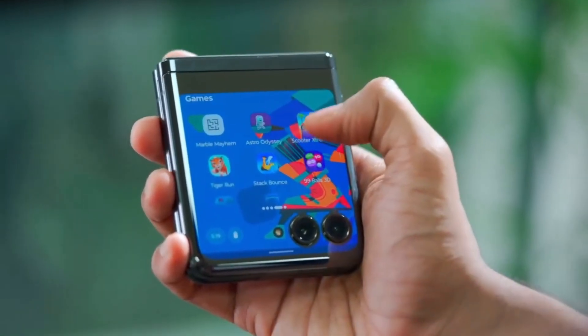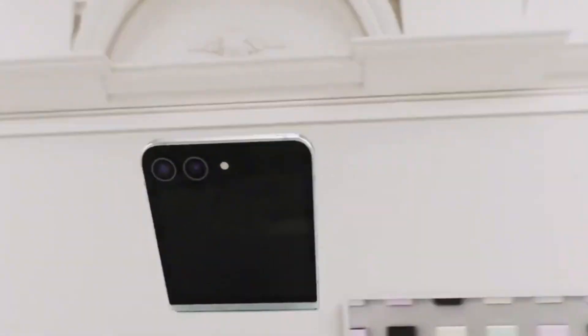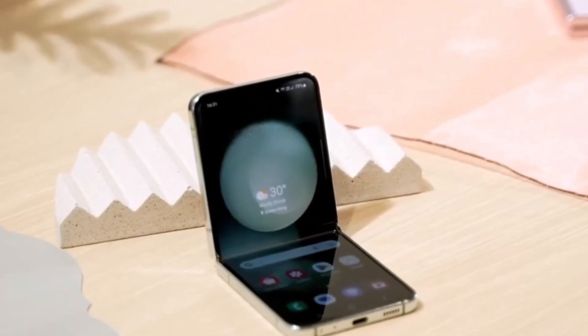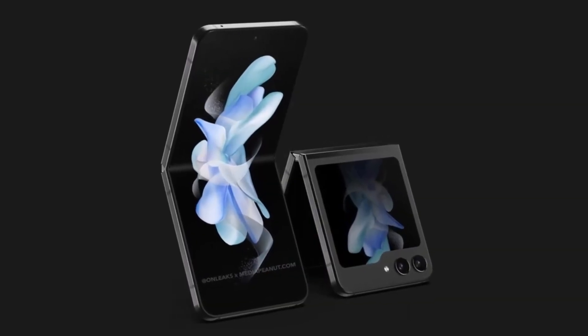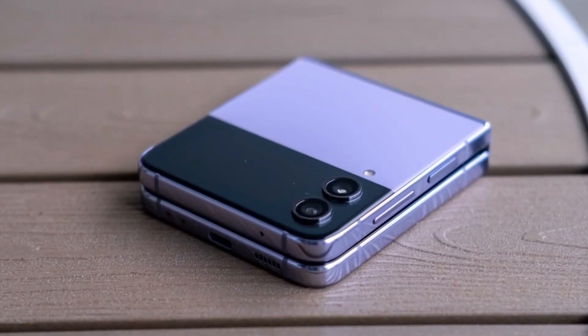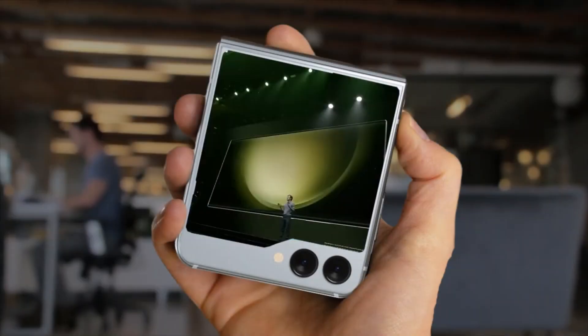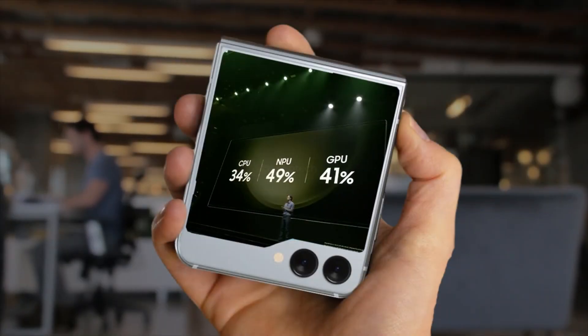6. Design and build quality. As with any new device iteration, users may anticipate refinements in design and build quality to enhance the overall look and feel of the Galaxy Z Flip 6. This could include improvements in materials, durability, and ergonomics to ensure a premium and robust device experience.